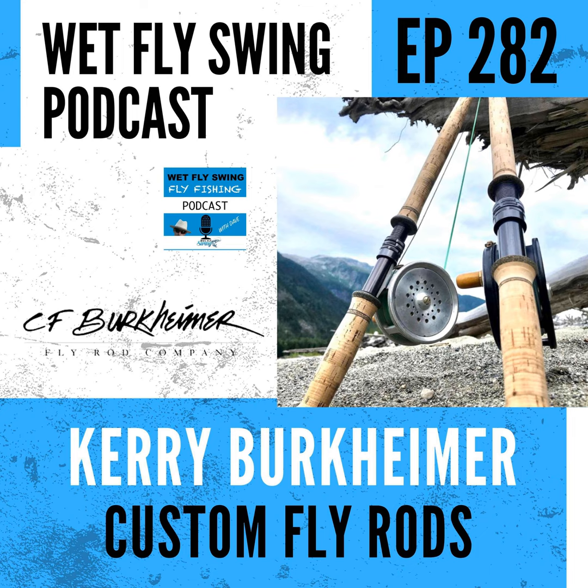Kerry clarifies the rod naming convention — the first number is the line weight, and the remaining digits indicate length. So a 7134 is a 13-foot 4-inch seven-weight, and an 8134 is a 13-foot 4-inch eight-weight. These are consistently their best sellers.